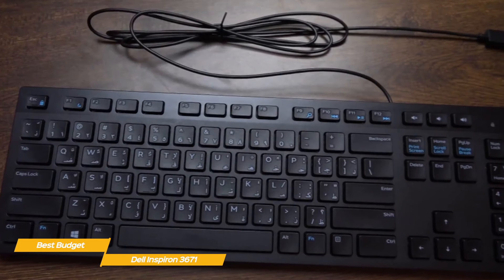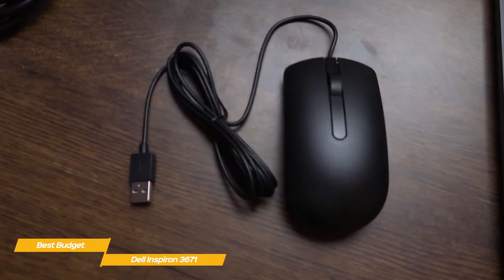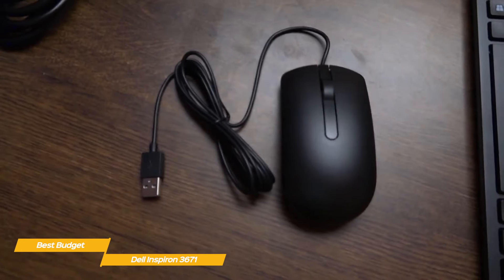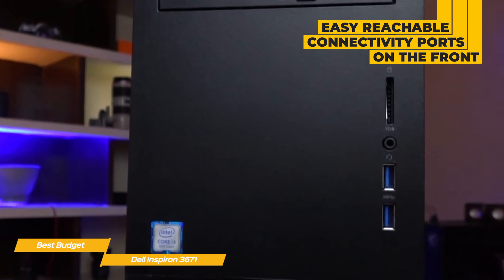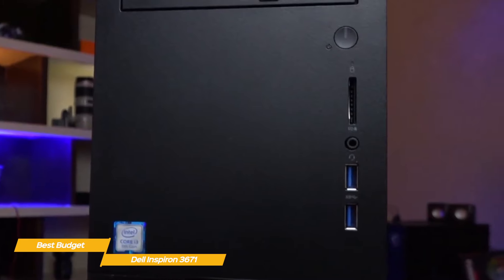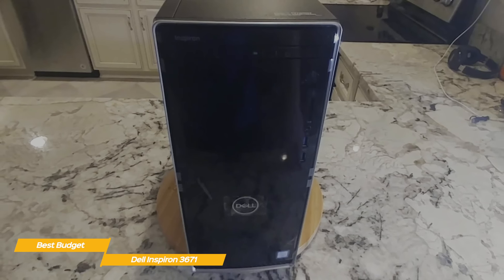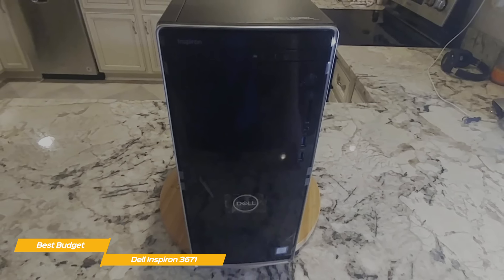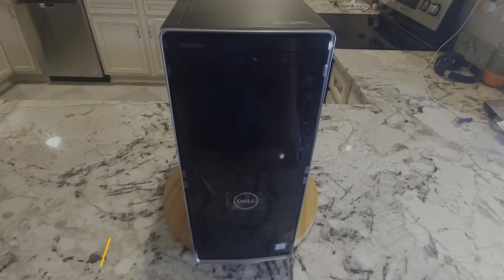The Inspiron 3671 also comes with a keyboard and mouse — pretty basic but appreciated as in-the-box inclusions. They're fine to help you get started as placeholders until you can buy something that works better for you. There are a lot of options to connect peripherals, with some within easy reach on the front, including a media card reader, an audio combo jack, two USB 2.0 and two USB 3.2 ports, and more. The Dell Inspiron 3671 is a solid everyday home computer for schoolwork, web browsing, and streaming media, though it isn't powerful enough for high-end games or heavy content creation without upgrading the hardware.